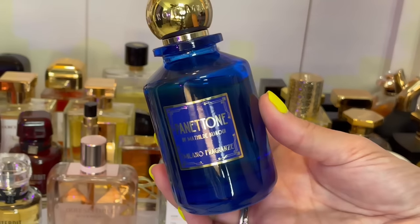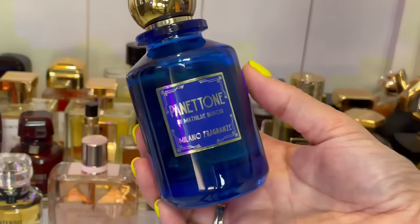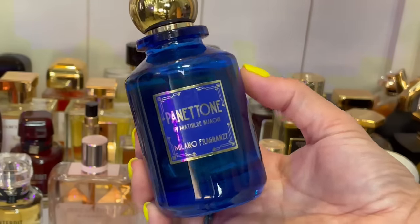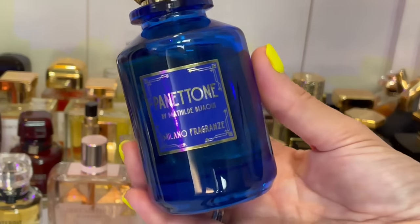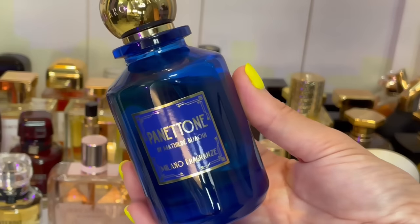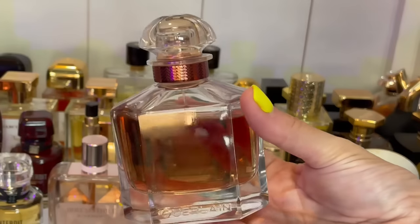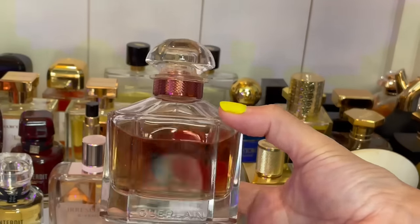This is Panettone by Milano Fragranze. It smells exactly like the Italian dessert panettone — like a sweet Italian bread with some fruit. It's got orange, it kind of smells like raisins, it smells like sweet bread. It's delicious and makes me want to eat my own arm off every time I wear it.